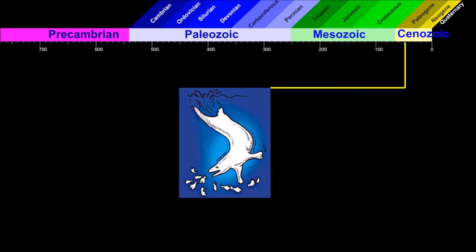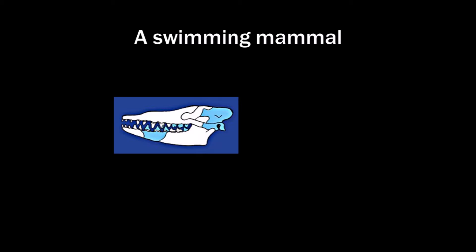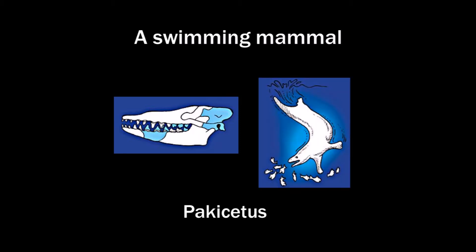Whale evolution happened about 49 million years ago. But actually this skull is the only evidence on which the whale evolution drawing was based. The parts drawn white here was all that was found. It was named Pachycetus. The idea of whale evolution was based on an ear bone.